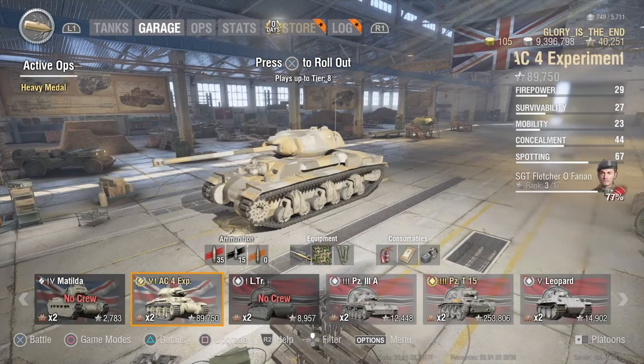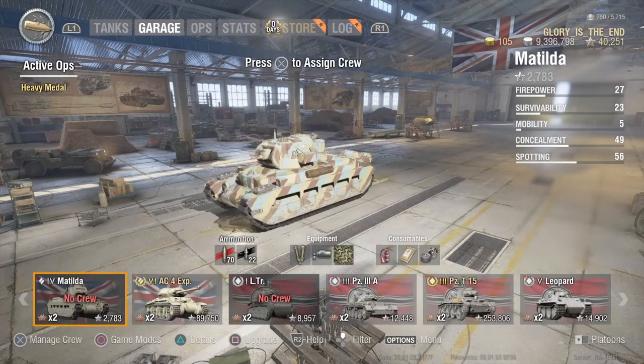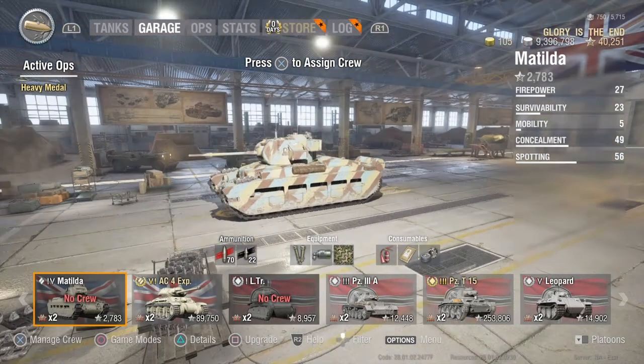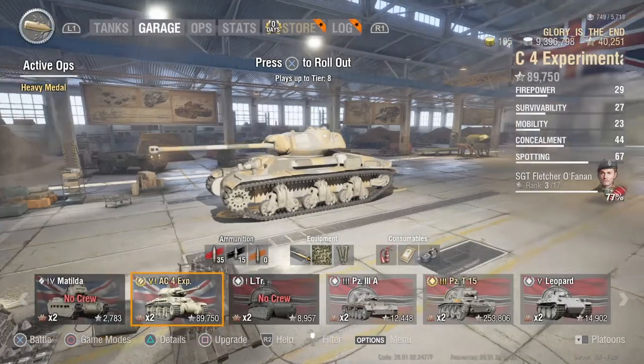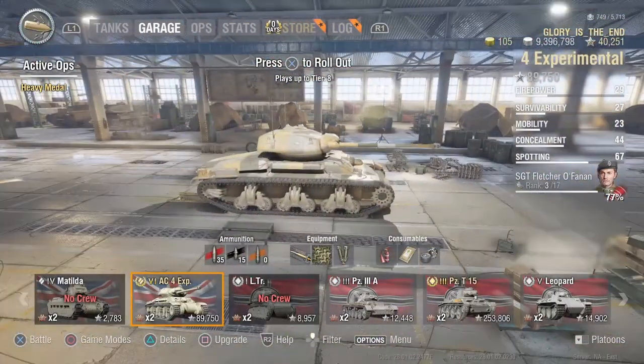I actually like the look of the two — I guess we'll call them carbon weapon tanks. I think the AC4 looks really tough and I love those two camos.